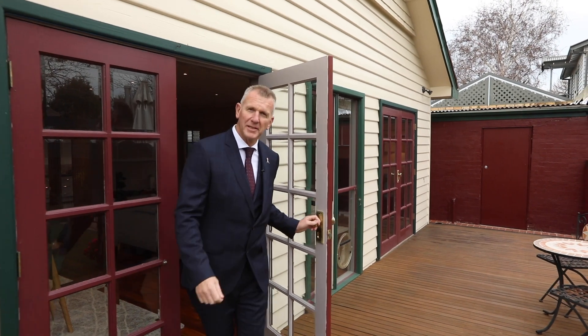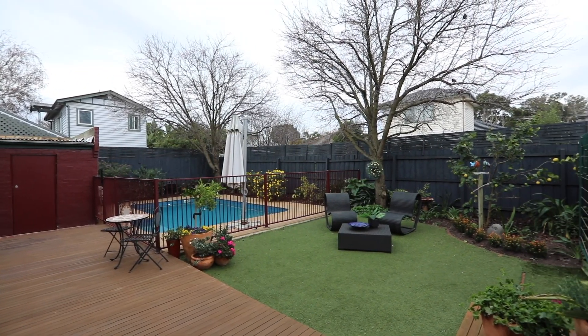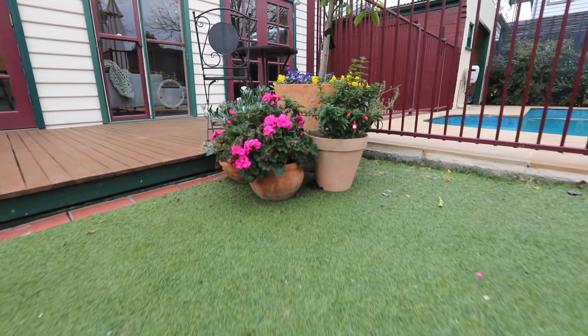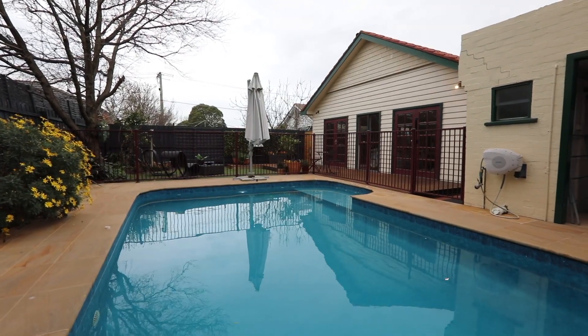Everyone seems to be after a low maintenance yard these days, and at 45 Cobham Street, Cheltenham, that's exactly what you've got. We have a well established low maintenance garden with mod grass, and an in-ground pool that is solar heated for the summer as well.